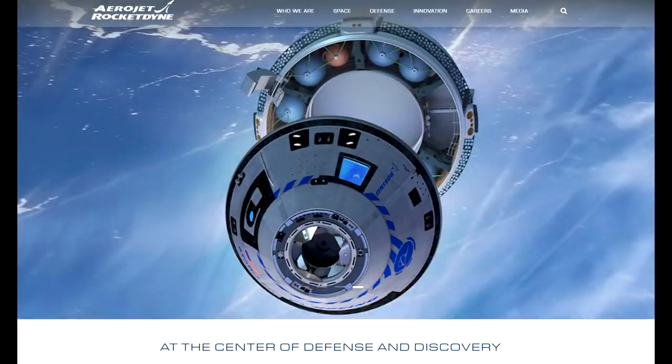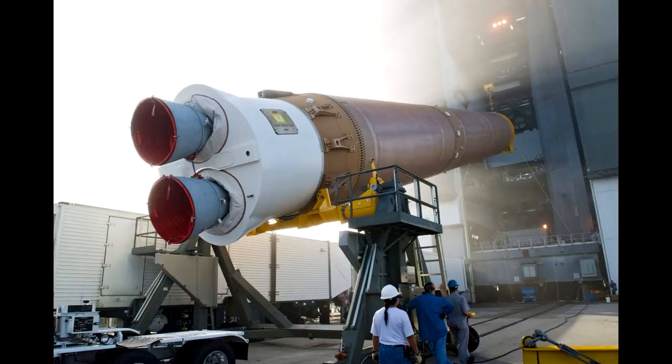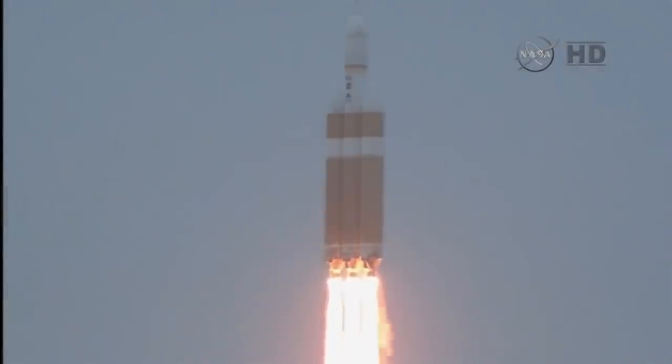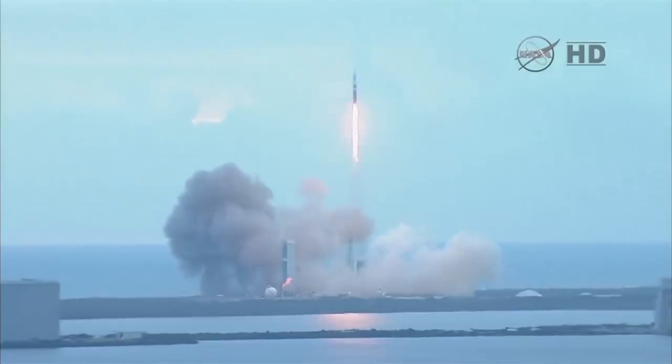That's what Lockheed Martin is paying $4.4 billion for. Basically all the historical rockets have used Aerojet Rocketdyne engines, and now that's very much becoming not the case. ULA's Atlas-5 first stage is powered by a Russian RD-180. The only Aerojet Rocketdyne engine currently powering a first stage is the RS-68 on the Delta-4, and there are only four flights of the Delta-4 Heavy left.